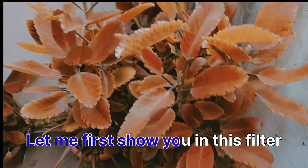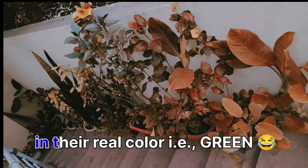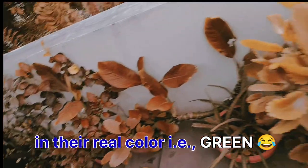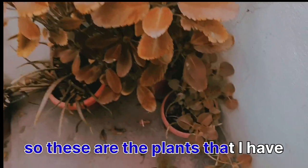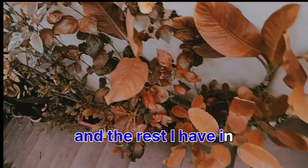Let me first show you in this filter and then we'll just go one by one in the real colour, that is green. These are the plants that I have on the stairs and the rest I have in my courtyard.